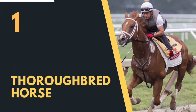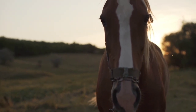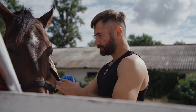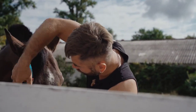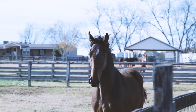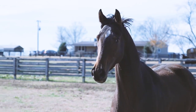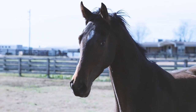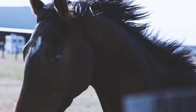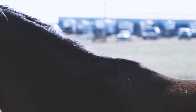Number 1: the Thoroughbred Horse. The Thoroughbred is recognized as the fastest racing horse in the world — a breed known for its speed, athleticism, and grace, primarily bred for horse racing but also highly regarded in other disciplines. The breed originated in England during the 17th and 18th centuries, developed through careful breeding of three foundation sires — the Byerley Turk, Darley Arabian, and Godolphin Arabian — with native mares, selectively bred for speed and stamina.